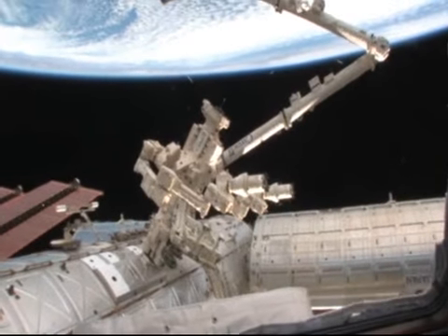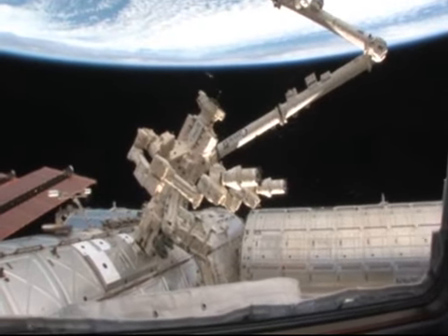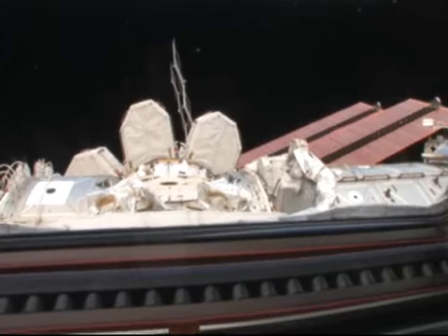It kind of looks like he's ready to defend the space station from foreign invaders. And over here we have the other side of the space station and the solar arrays, the U.S. laboratory module, and another node.